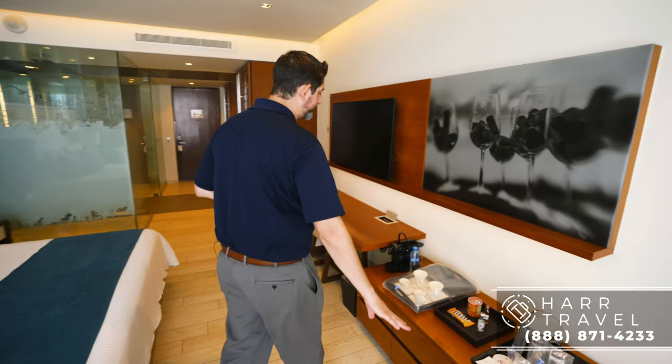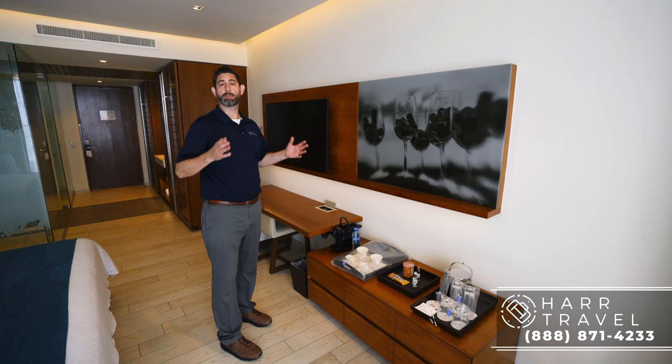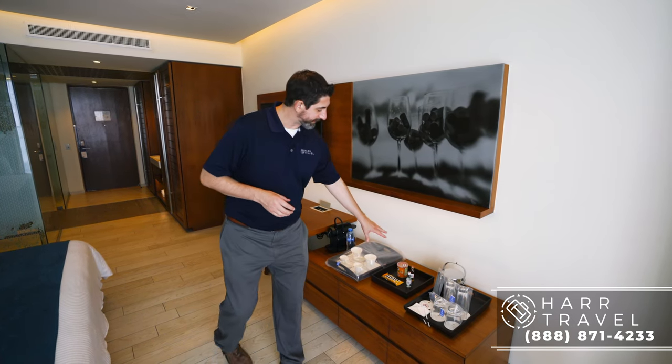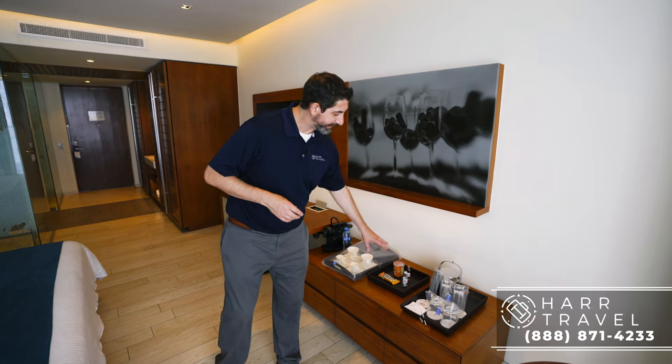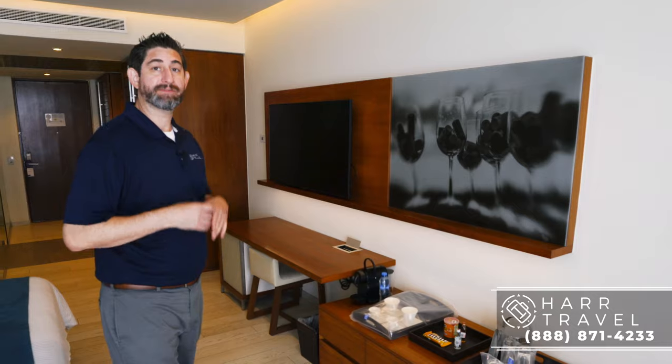Continuing on, you've got storage underneath — this is where you're going to find your Nespresso maker. They have the Nespresso pods and will replenish those as often as you like throughout your stay. You're also going to have some upgraded amenities from being Preferred Club, and then your glassware. In addition, the mini fridge is just over here to my left — that's going to be stocked when you arrive and you can have it restocked as often as you like throughout your stay.